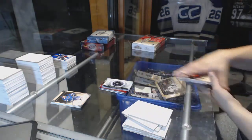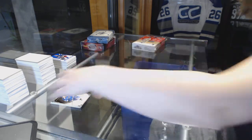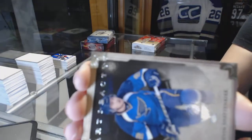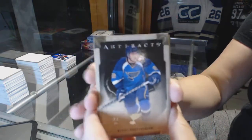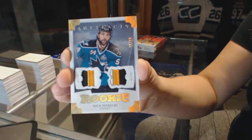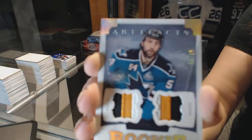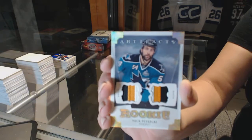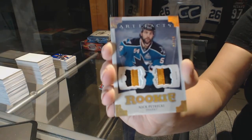And a rookie redemption for the Dallas Stars. Let's see what the Patchy Patchy is. It's a vertical one. We've got a Rookie dual patch number to 215 for the San Jose Sharks, Nick Petrecchi, with three color patches on both sides. That's pretty nice.